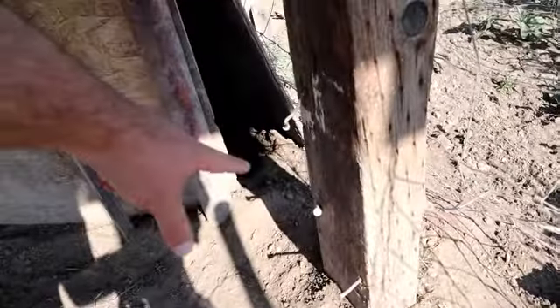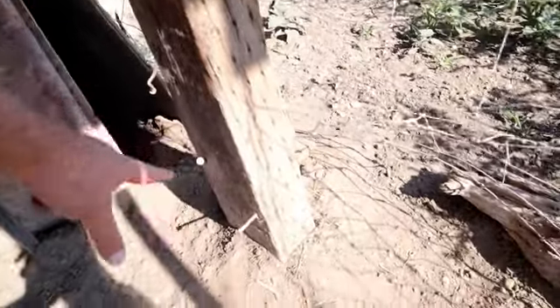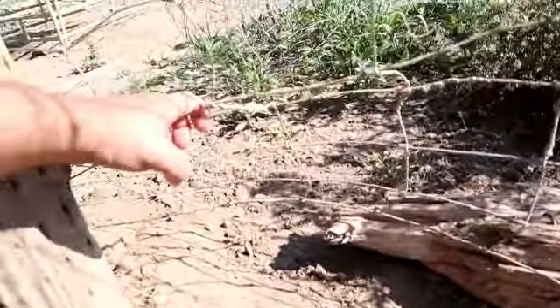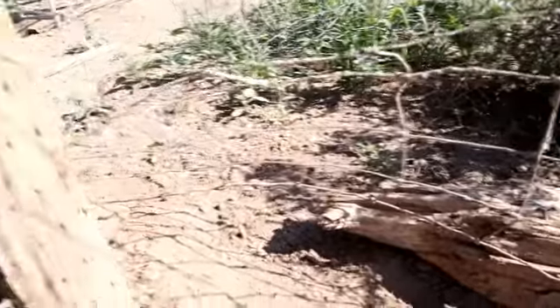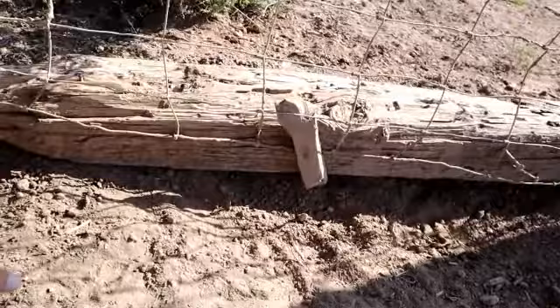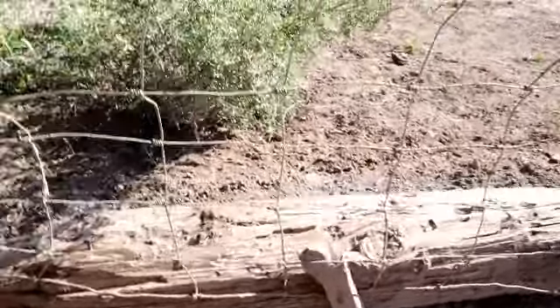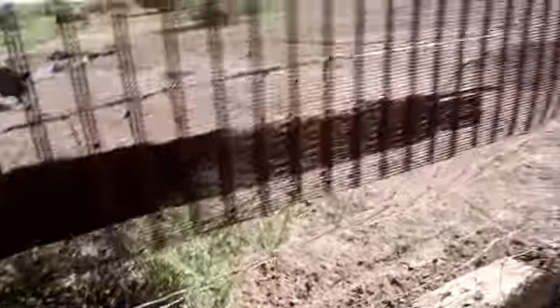So this is where you can see they've kind of been pushing up against here. A bunch of dirt and everything's all piled up here. And so what happened was this lost the staple at the bottom of the post here, and allowed them to be able to pull this up or slide out from underneath there.